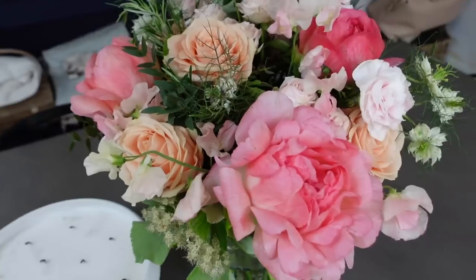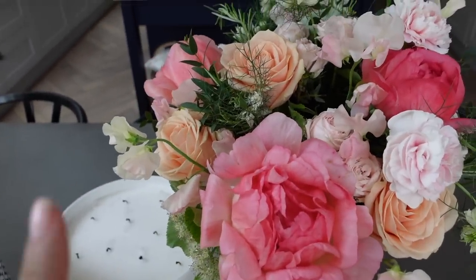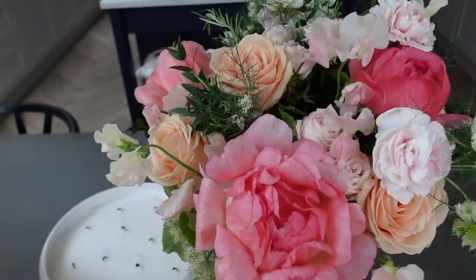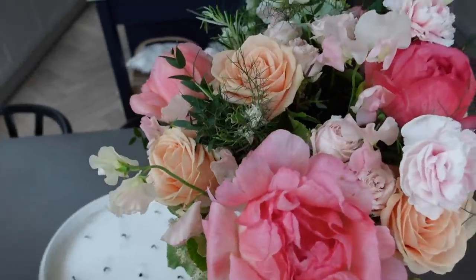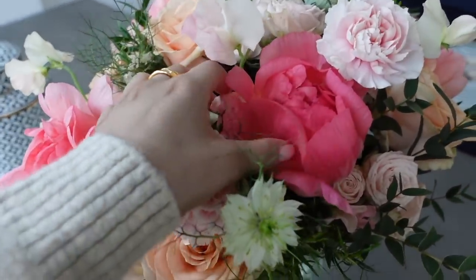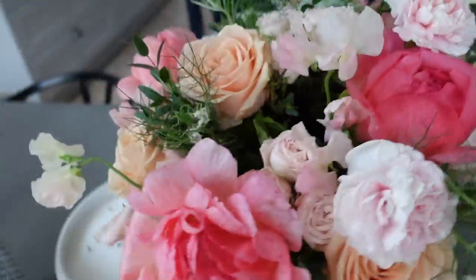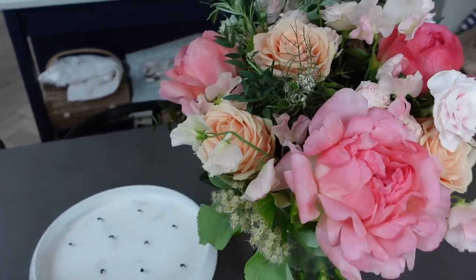Good morning guys and welcome back to this week's vlog. I've literally just spotted the stars behind me - I have to show you them. How insane are these from Wild at Heart, which is my favorite florist in London? They have an amazing stall on Westbourne Grove. This is part of their new peony collection which is just stunning. They gave me a discount code - peony10 will get you 10% off, I'll leave that down below.